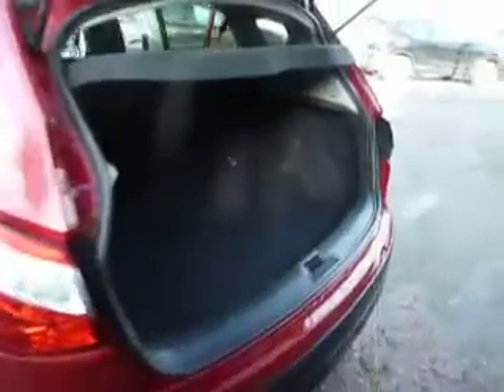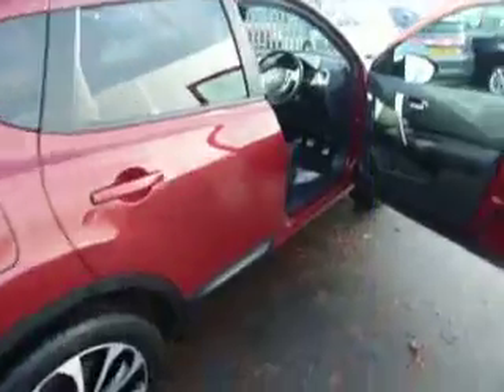Coming around to the rear of the car, we can see this car has a large boot. Coming around to the driver's side, we can see this car has electric windows front and rear. Going inside the car...